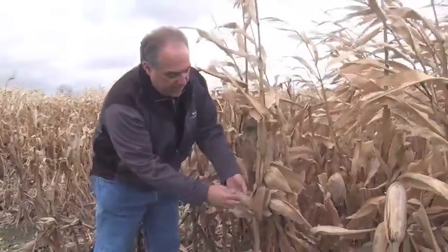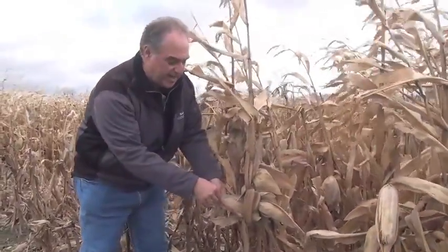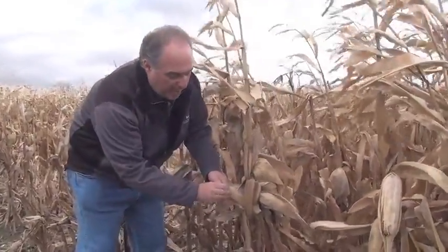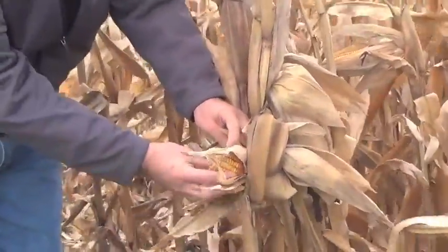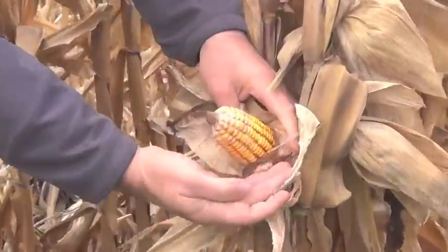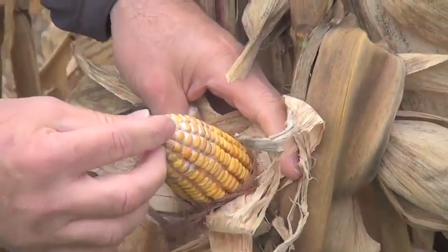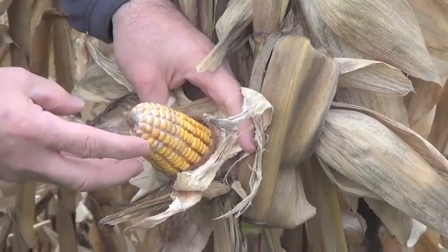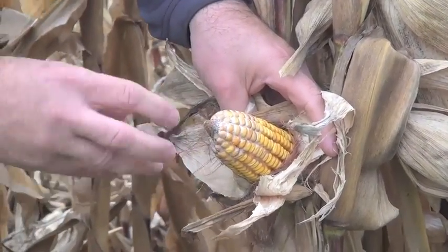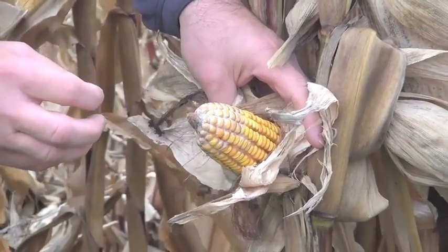One of the concerns are ears where the husk is still nice and tight. If you pull back on that, you often see tell-tale signs — in this particular case you're seeing gibberella ear mold where the mold is starting from the tip working its way down. You can also see the white fungal growth associated with it, and as it develops you'll see a pink color as well.